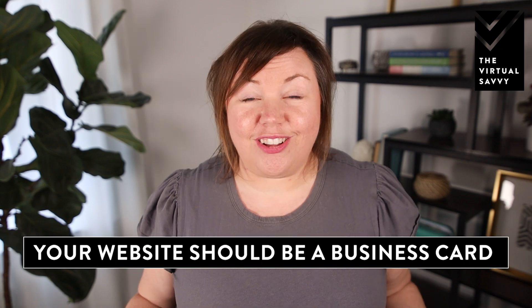When it comes to building a virtual assistant website, you have to realize that in the very beginning days, you're not going to be showing up on the top search results — it's not an instantaneous thing that people are just going to stumble upon your website because they entered certain keywords into Google. In the very beginning days, your website should be a business card. When you meet somebody at an event or when you are networking online, you give them your website and they go there to find out more information about you.